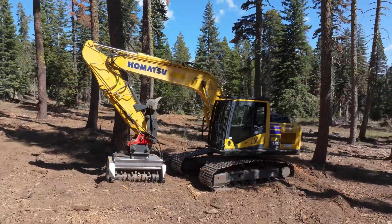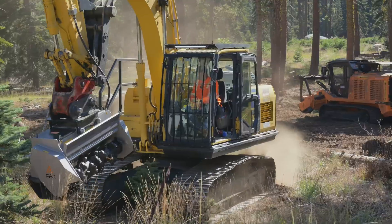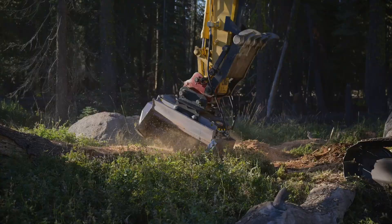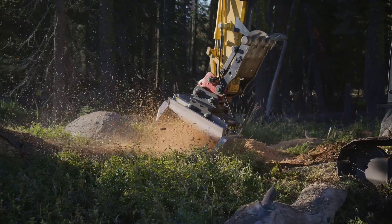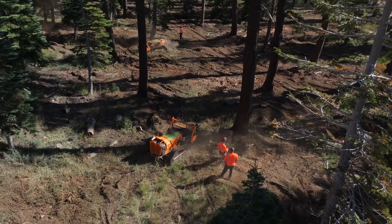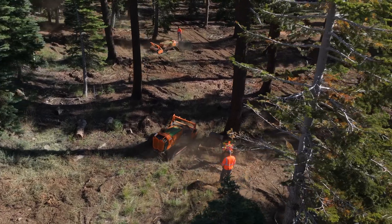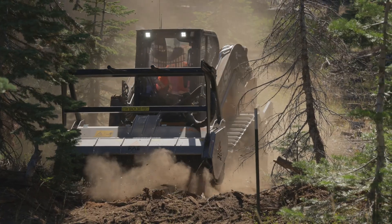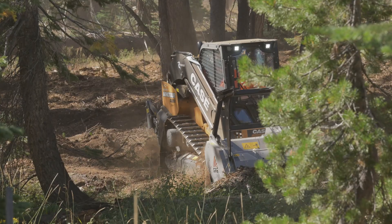We also have excavators, which are particularly valuable in removing trees that are larger, hung up trees, and dense areas, including stumps. And then we have our smaller masticators — both the dedicated masticators and LV800s — that are good at tight areas. Every tool out here serves its purpose, and that enables us to treat these acres at scale.